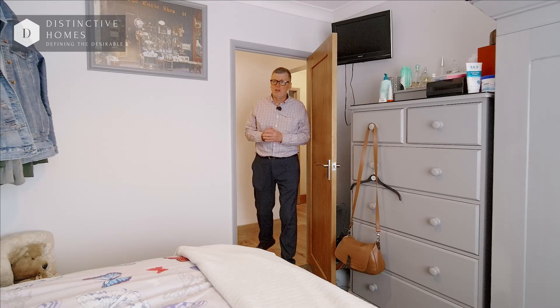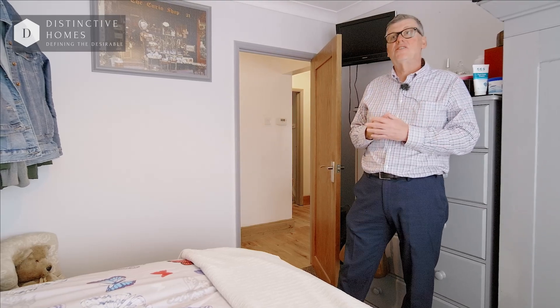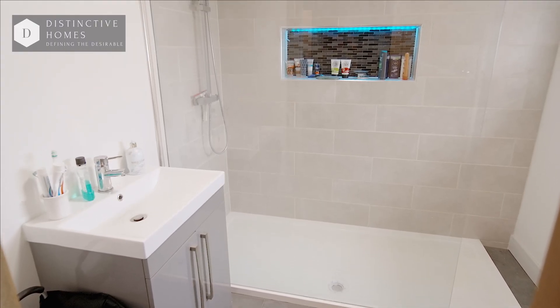One of the real beauties about this house is just the amount of accommodation it has downstairs — you've got two or three bedrooms, two bathrooms and a study. What a great use of space for you and your family.